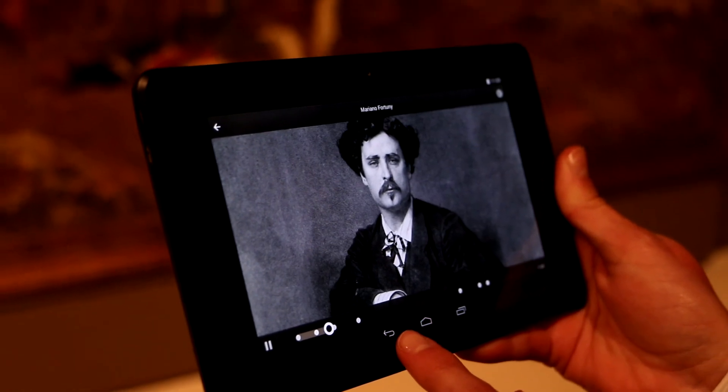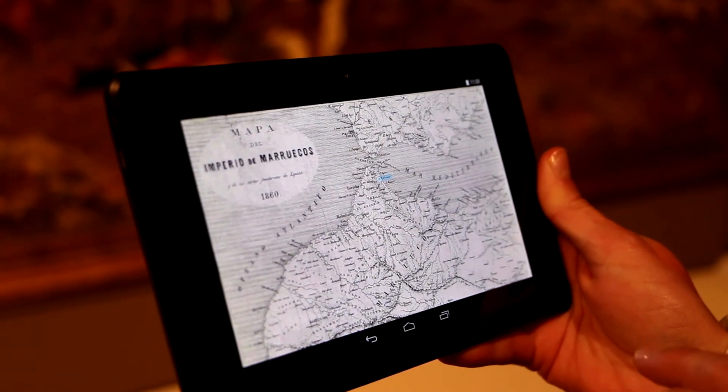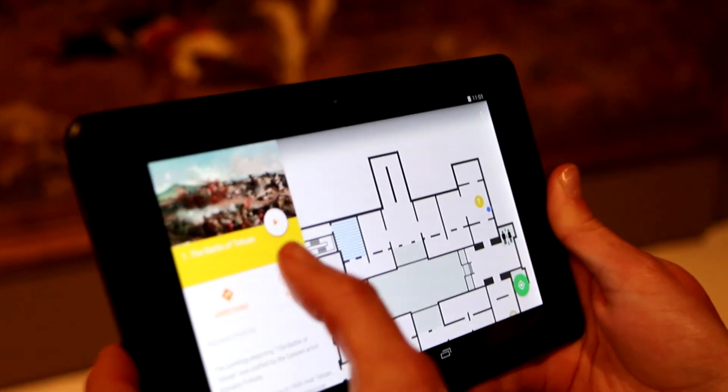There's also audio content available. This painting depicts the Battle of Tétouan, which explains the painting further. The scene takes place in 1860 near Tétouan, Morocco, during the Spanish campaign. I'd like you to try the experience.